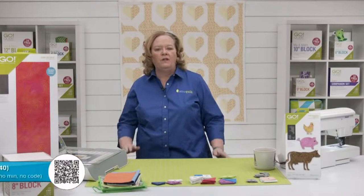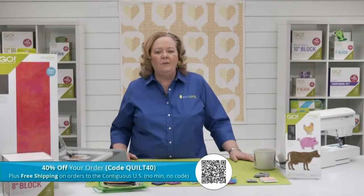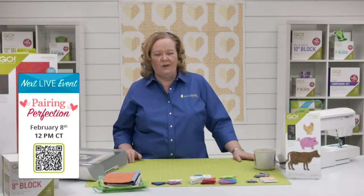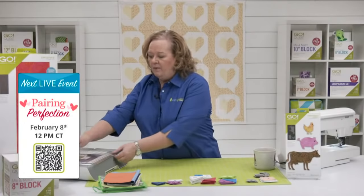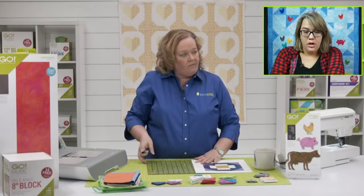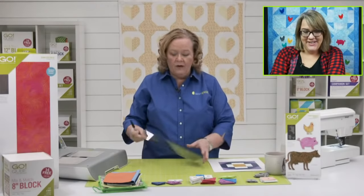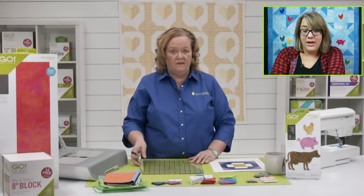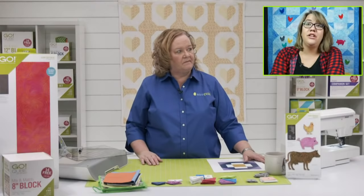Don't forget our promo today — 40% off your order with code Quilt40, plus free shipping in the contiguous US. Join Eric and me on February 8th at 12 noon central time for our Perfect Pairs show — we're going to be joined by Alex Anderson and Ricky Timms. Be sure to register for the chance to win prizes. A lot of people share half square triangles as their favorite shape, and hunter stars and triangle-in-a-square are popular too.